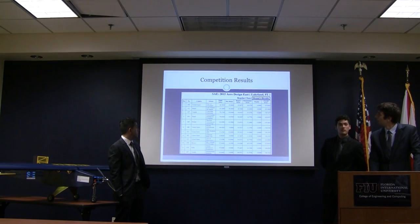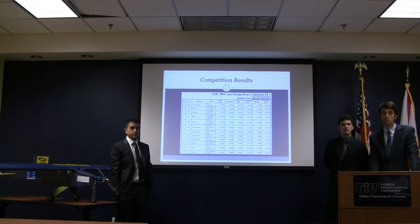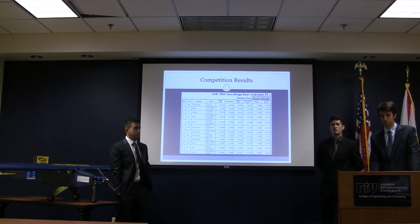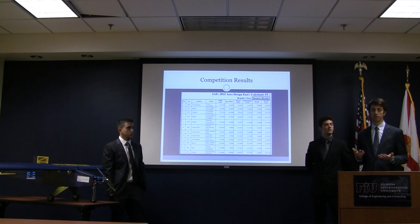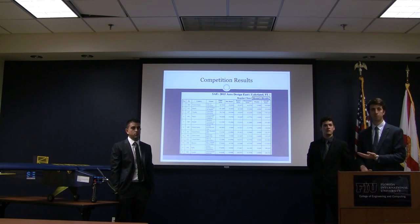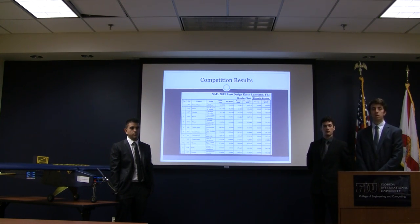The team that came in first place was the University of Cincinnati. Regarding cost analysis in the competition, there were no cost limits — only design restrictions. Some teams even had two airplanes; if they crashed one, they could use the backup as long as both passed inspection. The competition is mainly about design restrictions rather than cost.